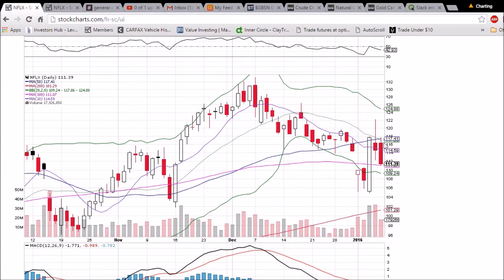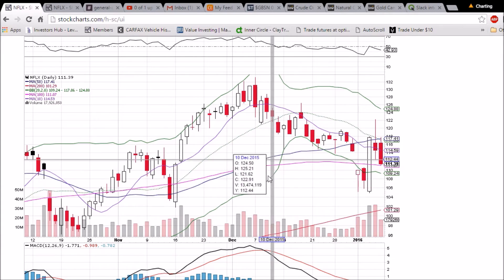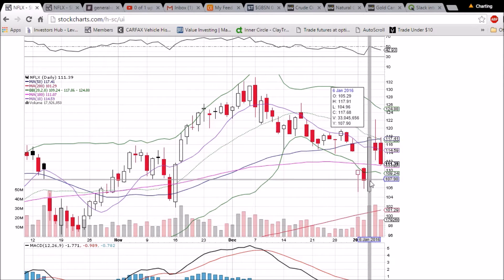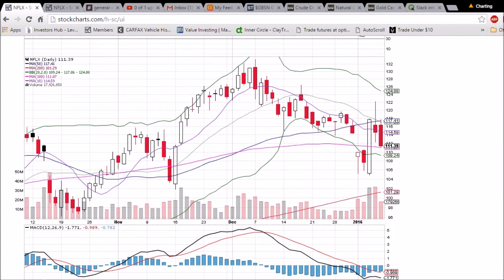You could draw a downtrend line hitting the top of these candlesticks, which would indicate further pullback. The longer-term three-month trend is clearly still in an uptrend with these three higher lows. We'll be looking to maintain the 101.86 level, and if we lose this 100-period support, we're going to come back down to the 104.96 low we saw two days ago.